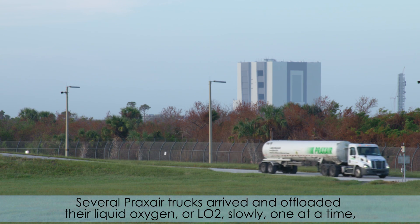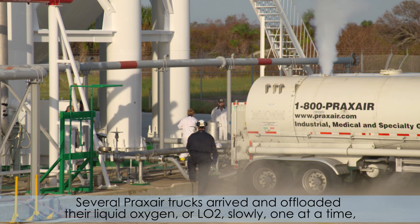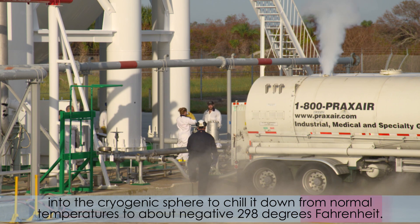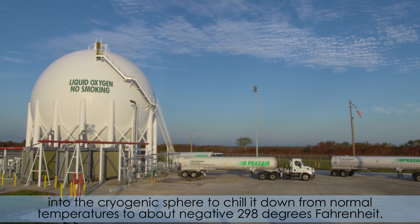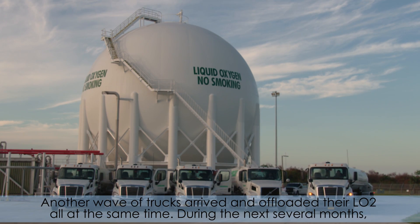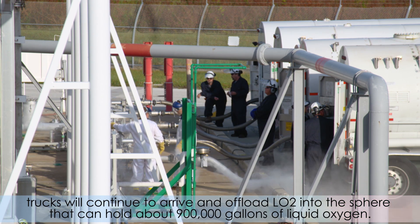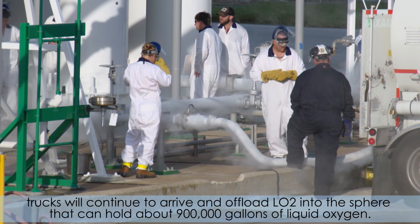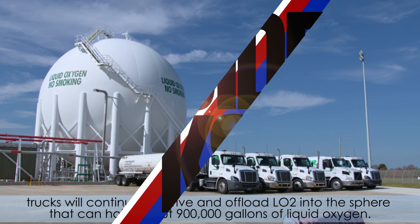Several Praxair trucks arrived and offloaded their liquid oxygen, or LO2, slowly, one at a time into the cryogenic sphere to chill it down from normal temperatures to about negative 298 degrees Fahrenheit. Another wave of trucks arrived and offloaded their LO2 all at the same time. During the next several months, trucks will continue to arrive and offload LO2 into the tank that can hold about 900,000 gallons of liquid oxygen.